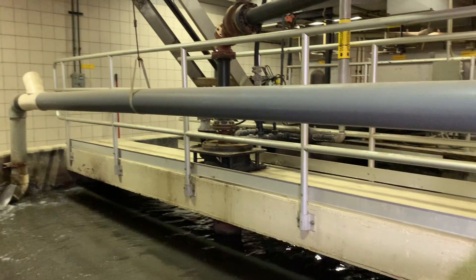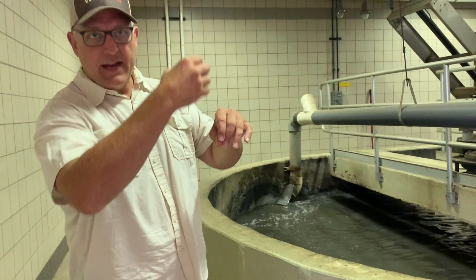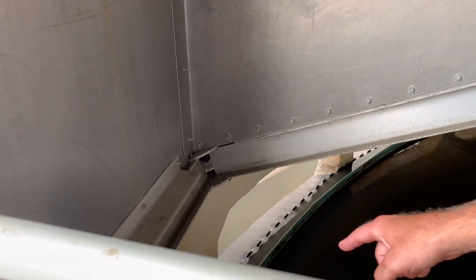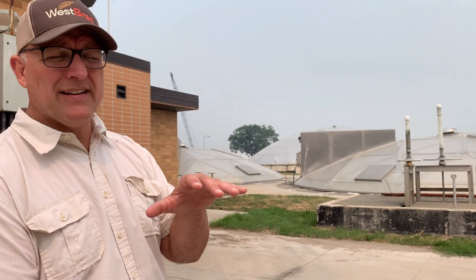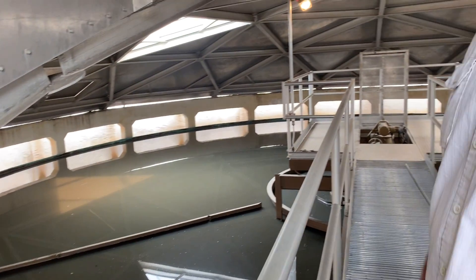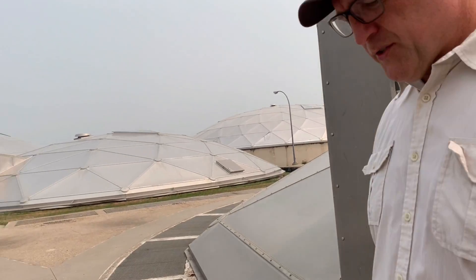The grit chamber creates a situation where gravity simply pulls all that grit — rocks and debris that made it into the system — to the bottom. Now all the human waste and industrial waste is in suspension, either dissolved or as tiny particles. They come into a clarifier, which is just a big settling tank where the water gets introduced in the very middle. You create an extremely calm condition so that gravity will pull anything with mass down to the bottom — all the sludge settles — and then the water simply gets drawn off the top and goes on to the next stage of treatment.